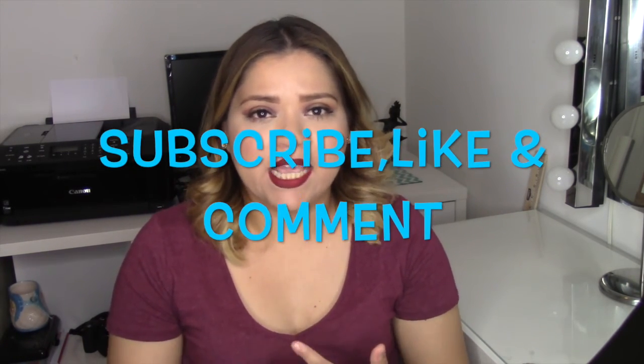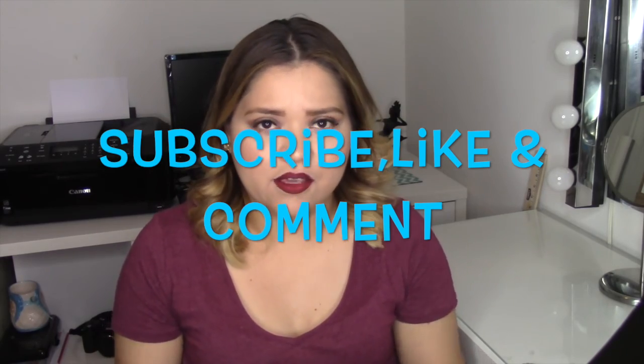That's about it! Thank you so much for watching this video. Let me know if you guys like it and I'll try to continue posting more English videos at least once a week. I'll see you next time — please remember to like, subscribe, and comment. Thank you, bye!